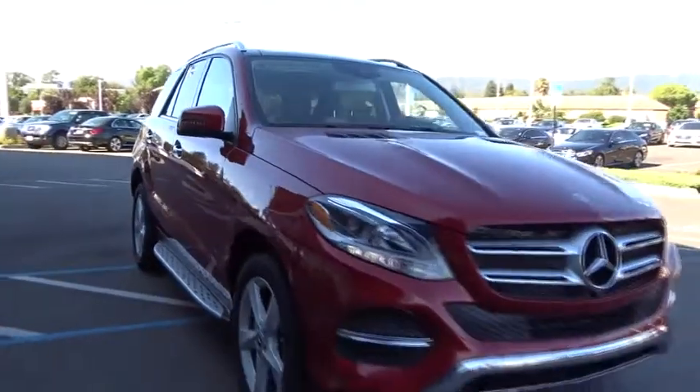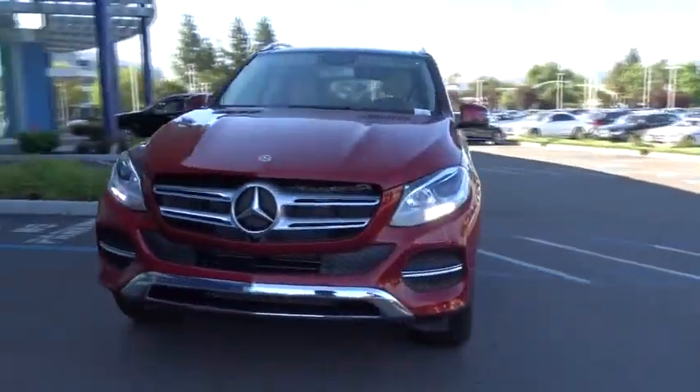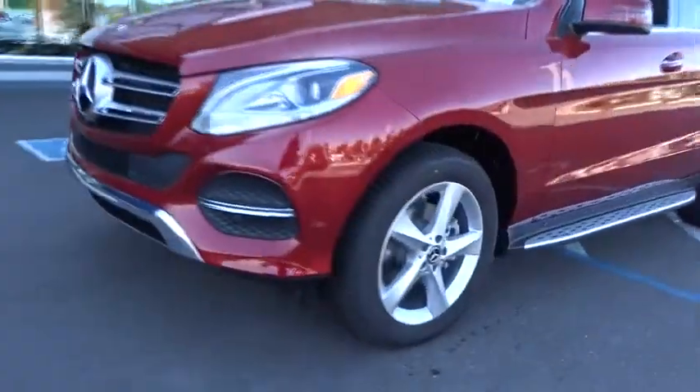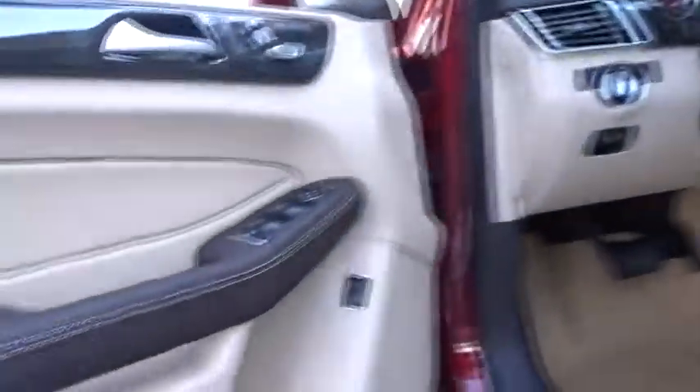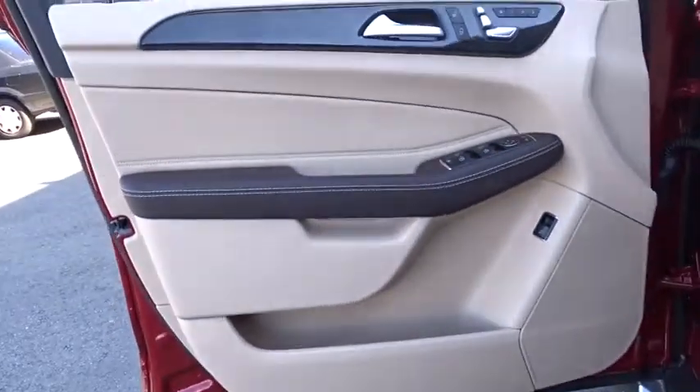Traction control, keyless entry, steering wheel audio controls, power liftgate, all-wheel drive, anti-lock braking system, power passenger seat, stability control, backup camera, leather-wrapped steering wheel, Bluetooth, adjustable steering wheel, power steering.